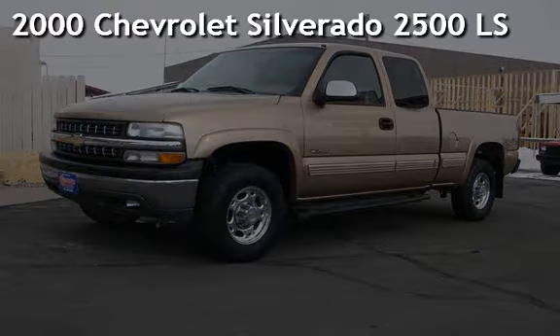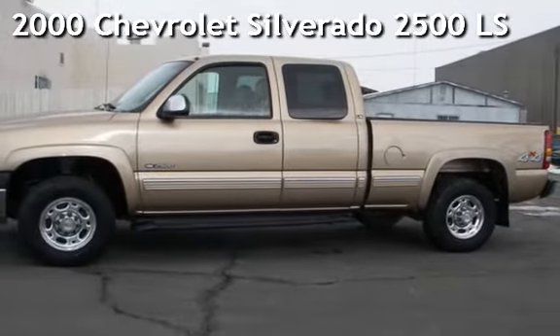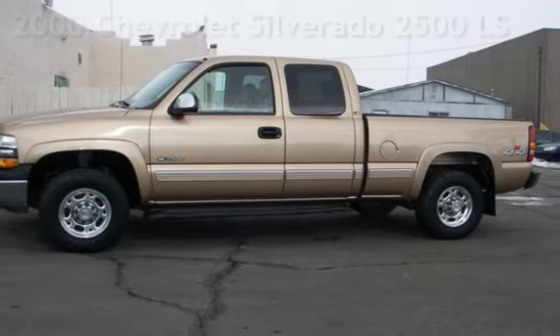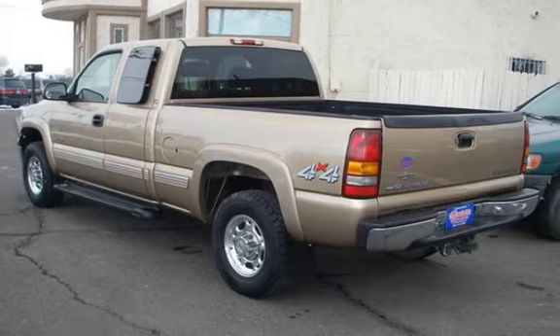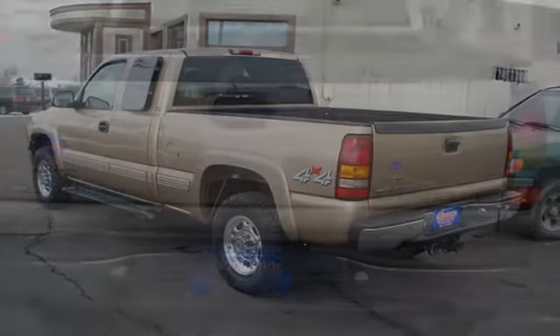Presenting a pre-owned 2000 Chevrolet Silverado 2500 LS. This 3-door truck has an 8-cylinder, 6-liter V8 engine, with 4-wheel drive, and an automatic transmission.